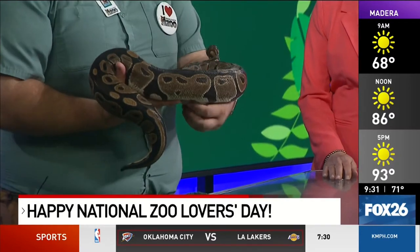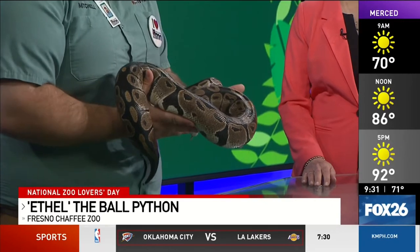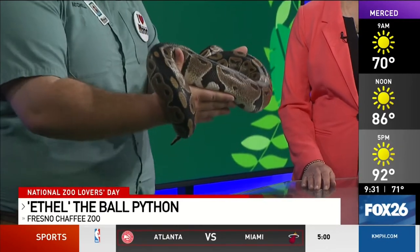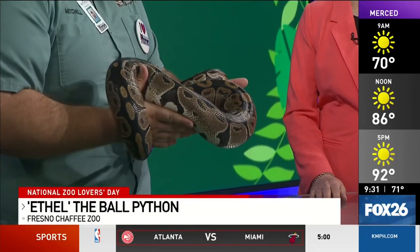So tell us about the ball python. Absolutely. So as you already introduced her, this is Ethel. She is one of our ball pythons at the zoo and she's one of our ambassador animals. Her whole job is to come out and educate the public, kids at the zoo, about herself and her species.